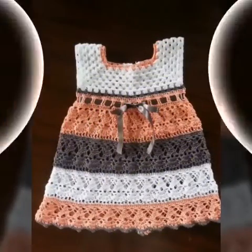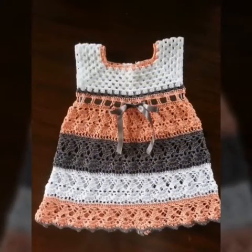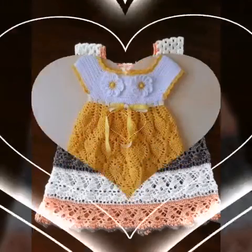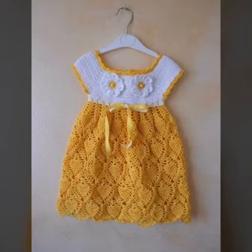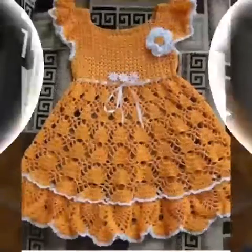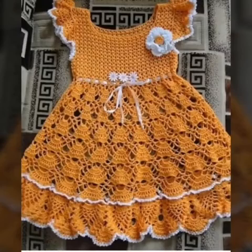If you want to make a formal dress for children, you can make a beautiful dress. You can make a skirt dress and organize outfits for girls. You can also create stylish looks and support designer styles.